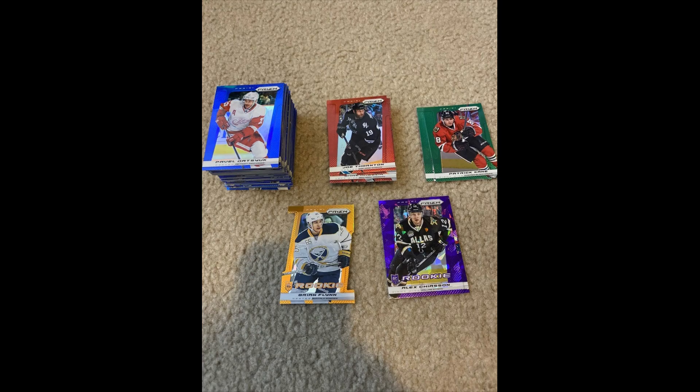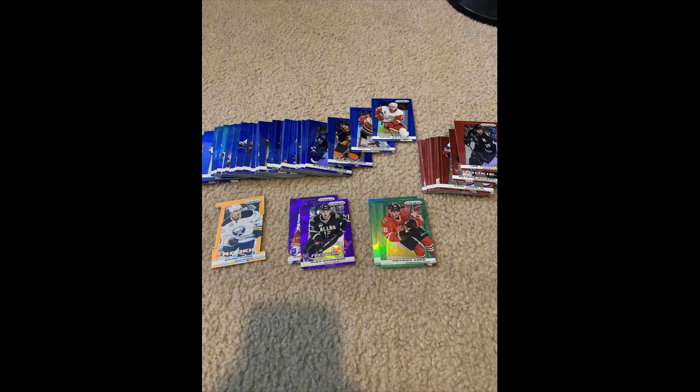I also bought about 100 Prism Parallels for $159.94, including Prisms of Kane, Datsuk, Brodeur, Price, Solani, and Hedman. Lots of value and some cards I'll send for grading.